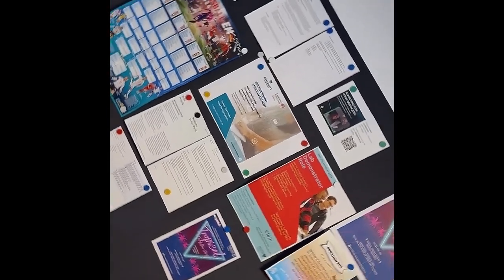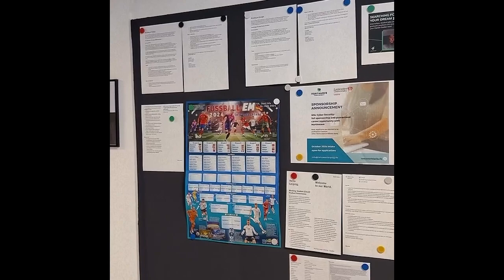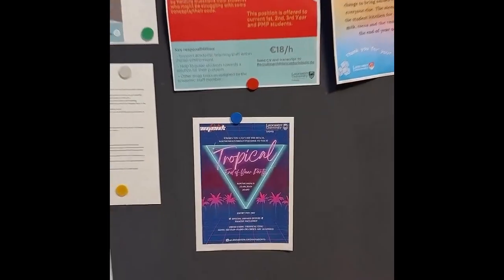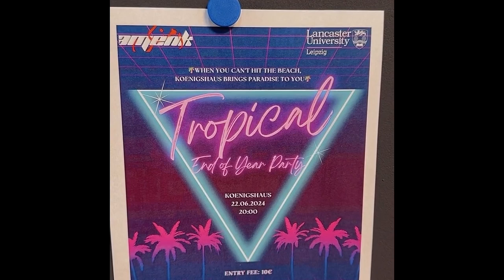This is our magnetic wall where you can see what's going on recently. You have job offers here, you have the football tournament of course that's taking place in Germany this year, and most importantly the tropical end-of-year party all of us are waiting for.